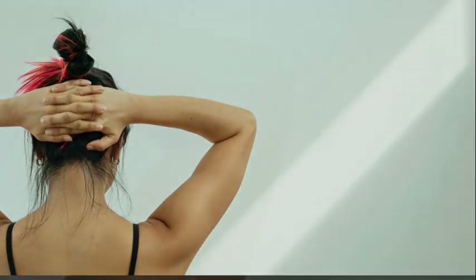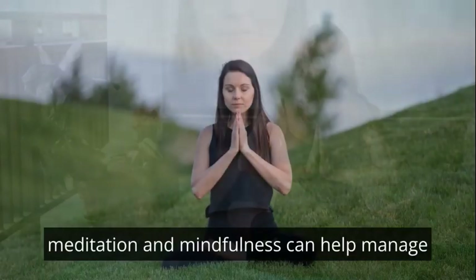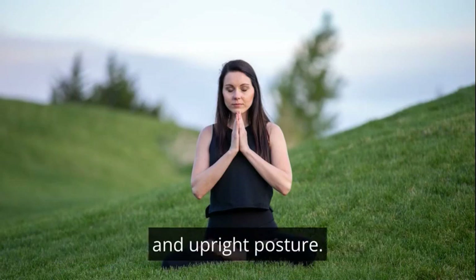Psychological factors: stress and emotional well-being can impact posture. Practices like yoga, meditation and mindfulness can help manage stress and contribute to a more relaxed and upright posture.